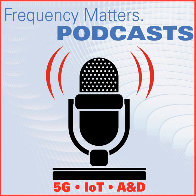Thank you, Keith, very much for all the insights into the RFIC markets and those trends. To our audience, you can find more videos at videos.microwavejournal.com. Thanks for watching.